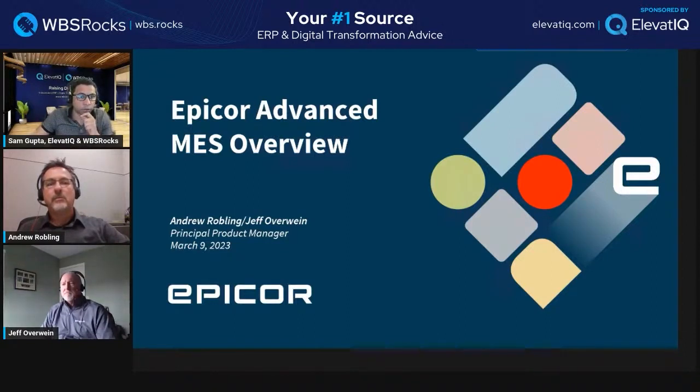The intent and goal of this series is to discuss the market positioning of these products, their capabilities, as well as what they have been working on in previous quarters and the future. Before we dive into the solution, we are going to start with introductions. I'm your host, Sam Gupta, principal at Elevate IQ, the independent ERP and digital transformation consulting firm.